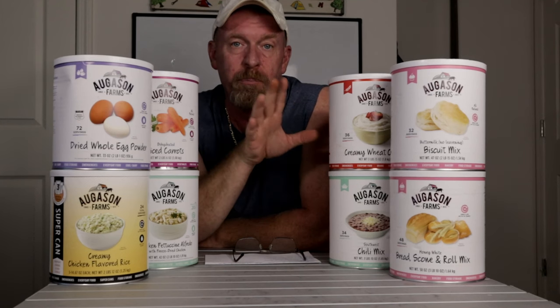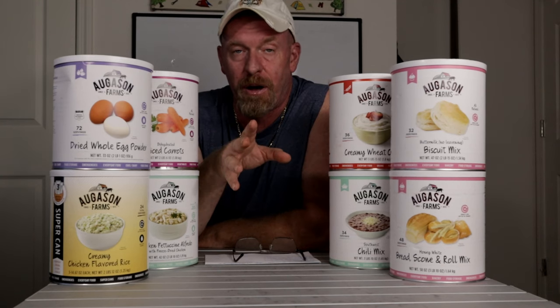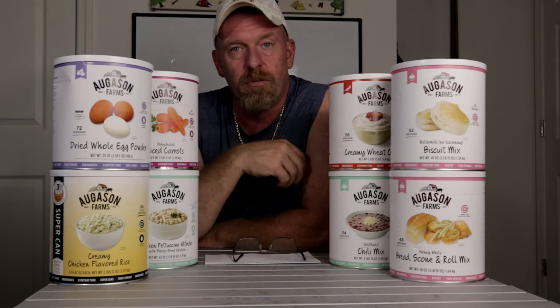Have you been looking for some freeze-dried food and really want to start kicking it up a notch on your preps, just because of all the chaos going on in this world? These freeze-dried foods are an excellent thing to add to your preps. And when they're having a really good sale, it's a good time to buy — and they are having some pretty good sales right now on some products I'm going to tell you about.